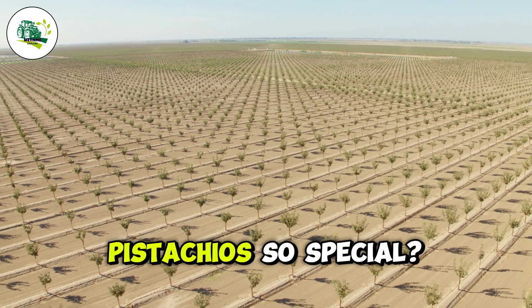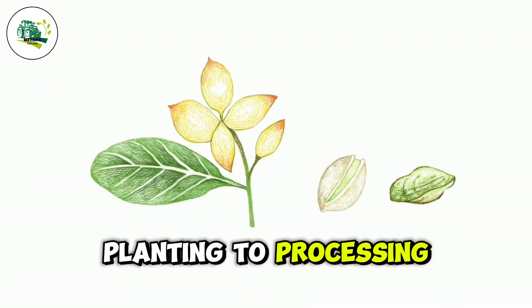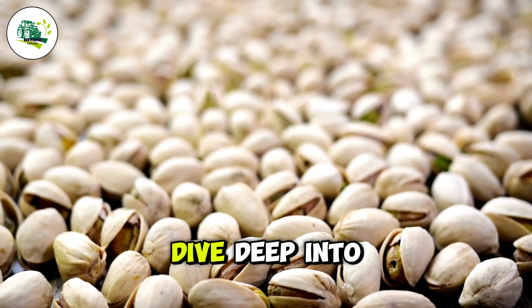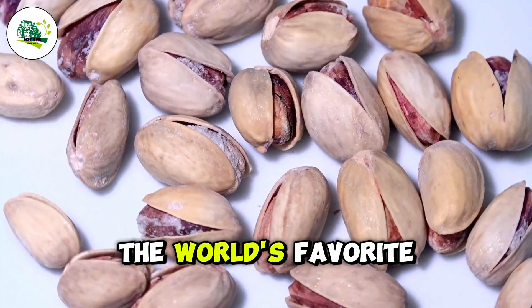But what makes pistachios so special? And how does every step, from planting to processing, guarantee the perfect crunch and flavor? Get ready to dive deep into a story of innovation, precision, and the incredible journey behind one of the world's favorite snacks.